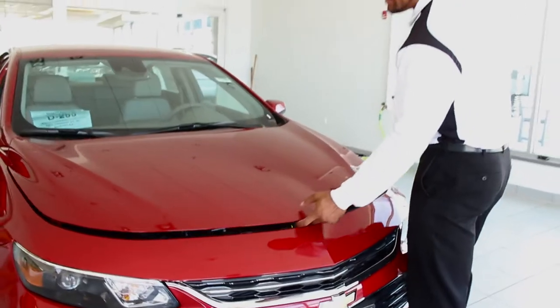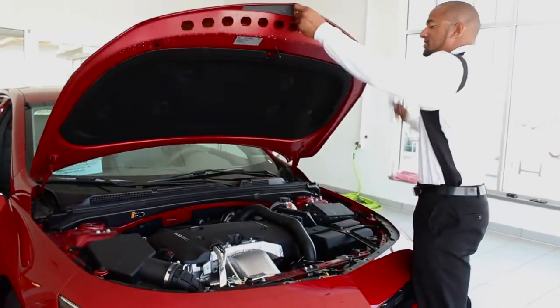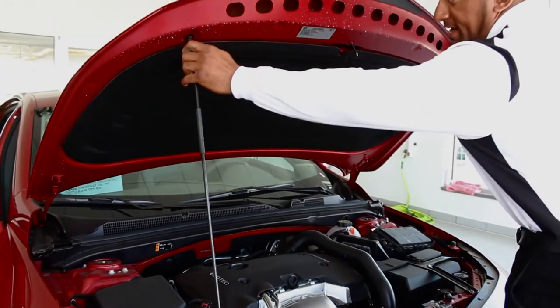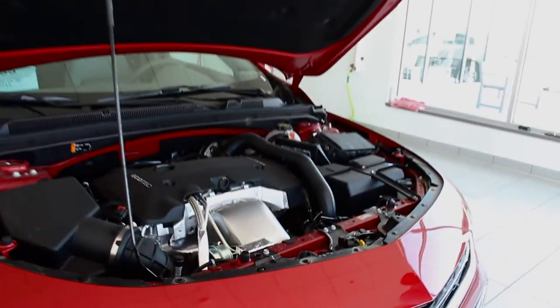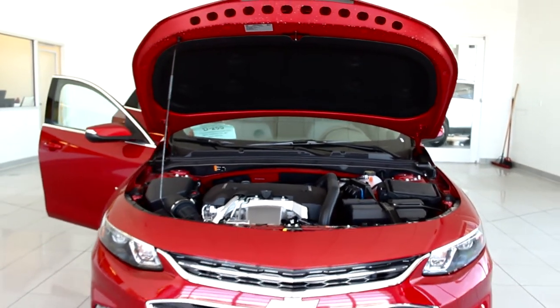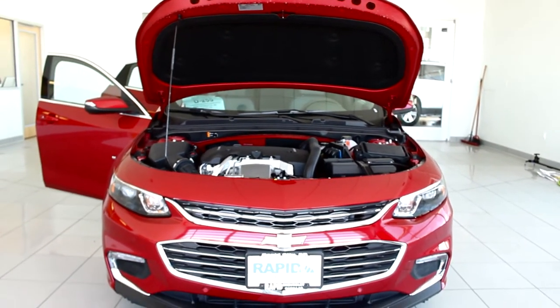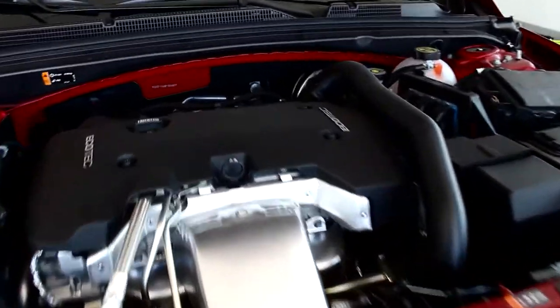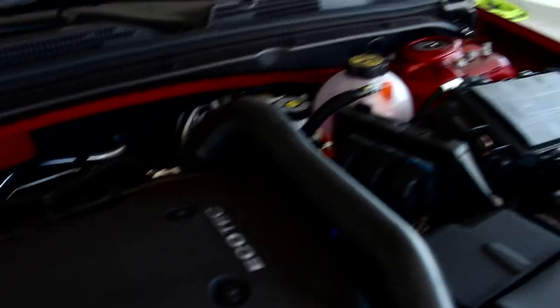The new 2016 Chevy Malibu has two engine sizes: the 1.5 turbo and the 2.0 turbo. The 2.0 turbo is a sportier engine, but still gives you about 32 miles to the gallon city and 33 miles to the gallon highway. The 1.5 is going to get you 36 miles to the gallon highway.